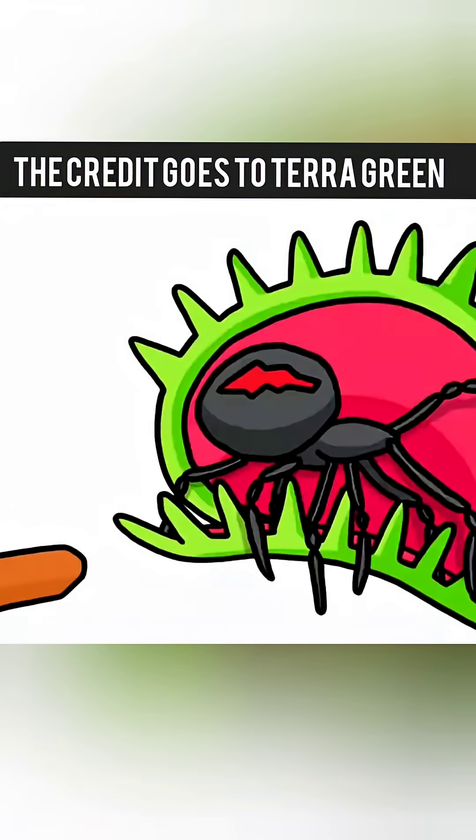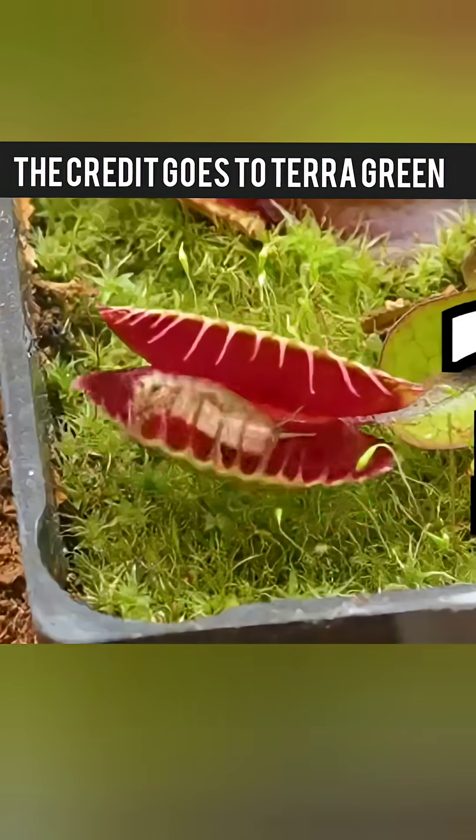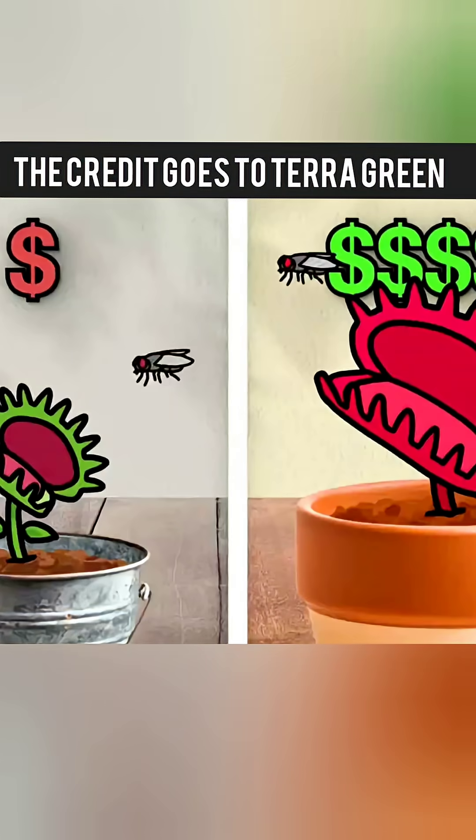Ever wondered what would happen if a black widow spider walked right into a Venus flytrap? Well, I decided to find out, along with testing flies and crickets to see just how powerful these carnivorous plants really are.